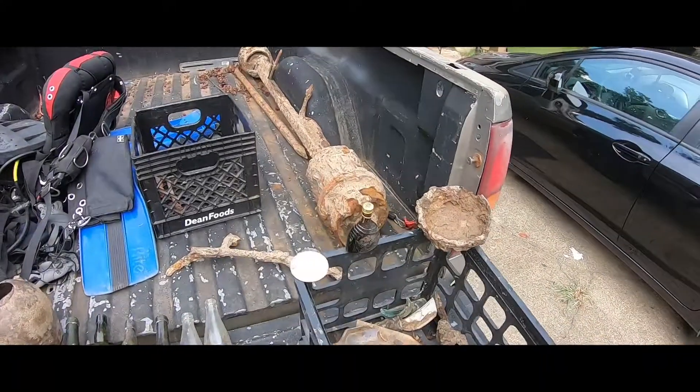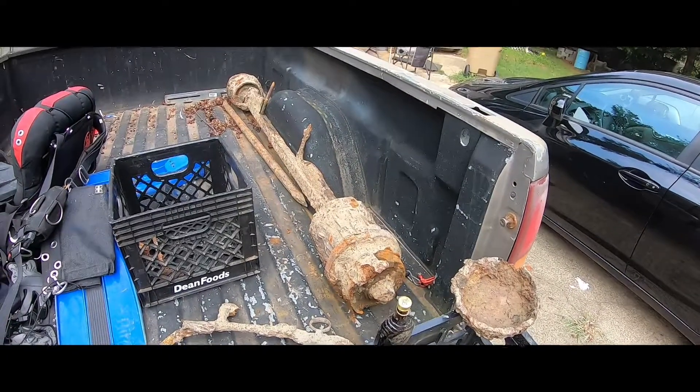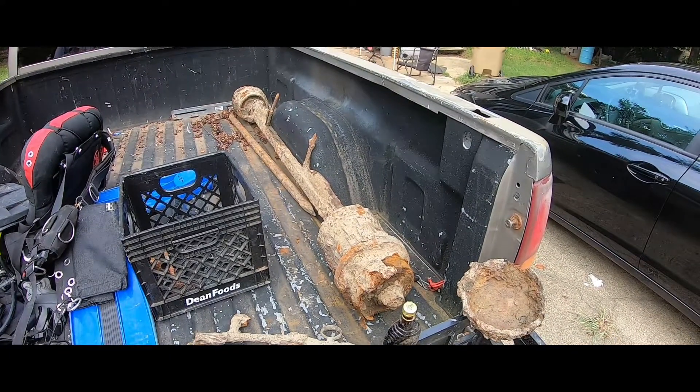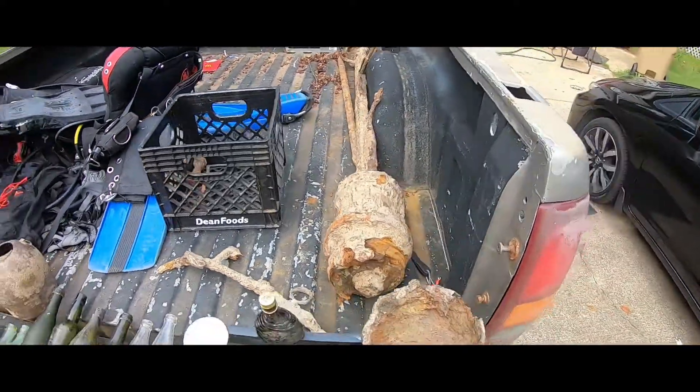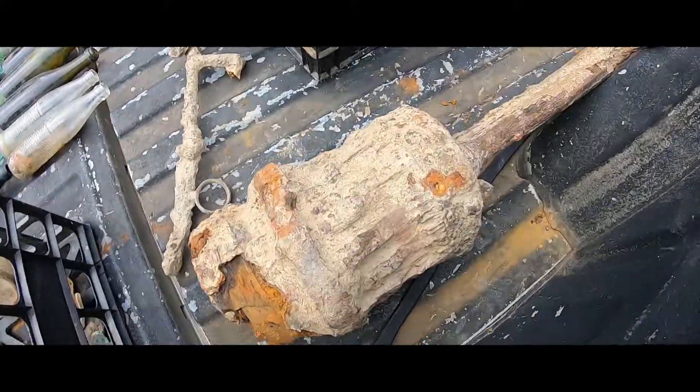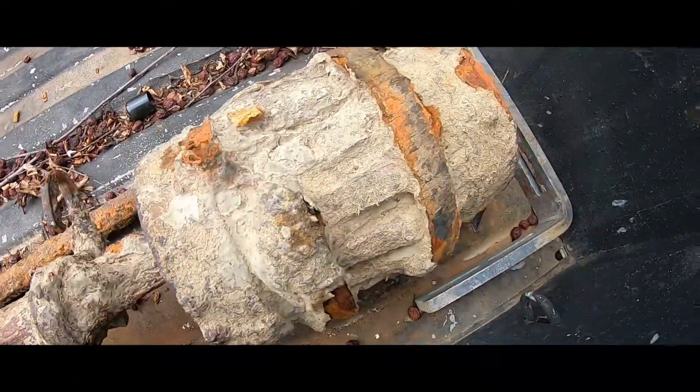We're done for the day, so let's start off with the big one. We have this train axle that we believe is from the Civil War because it is wood — wood there, wood there, wood there. We're going to take it tomorrow to the train museum in Kennesaw and see if we're right. But let's get on with the bottle stuff.